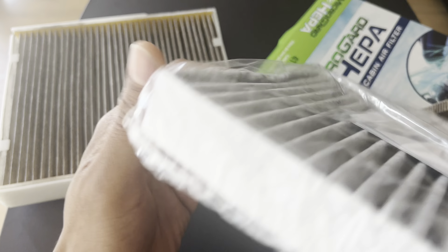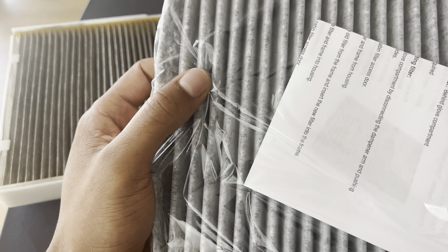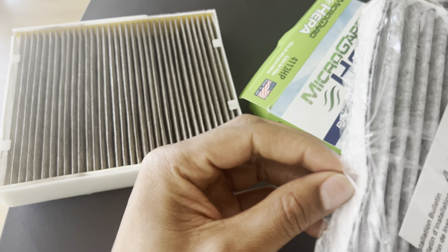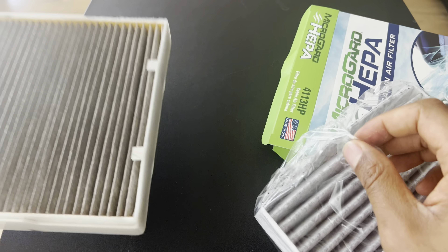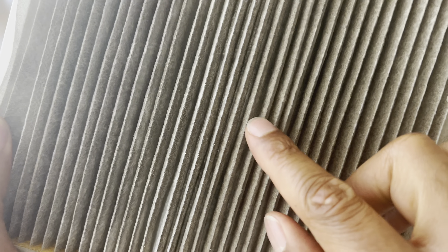Three: can a cabin air filter cause smell? A cabin air filter can help reduce odors by trapping pollutants and particles in the air. However, if the filter becomes dirty or contaminated, it may contribute to unpleasant odors inside